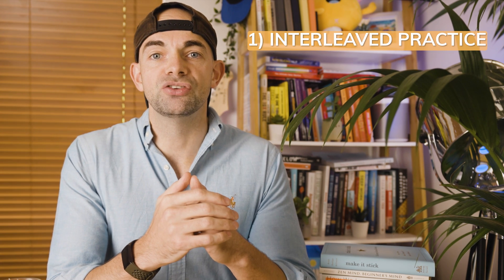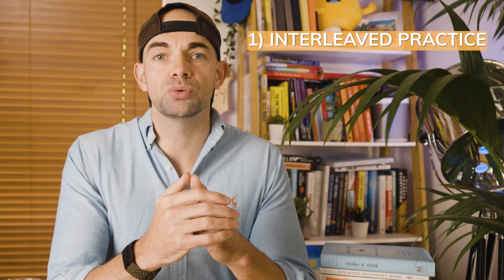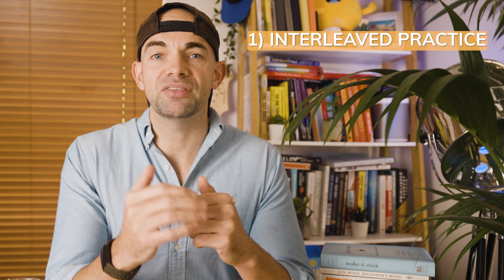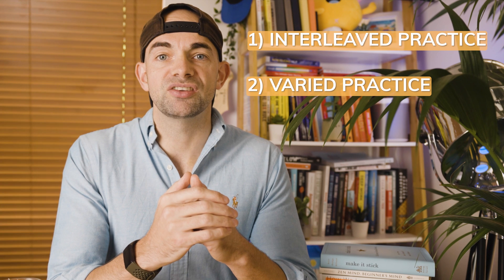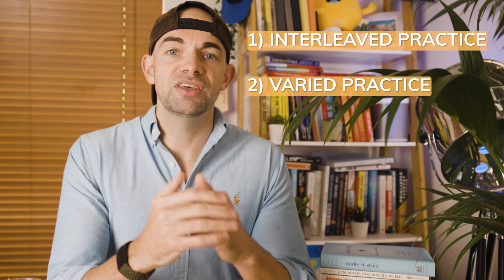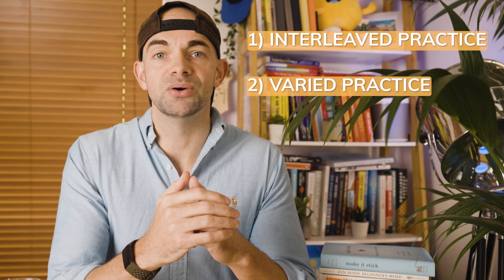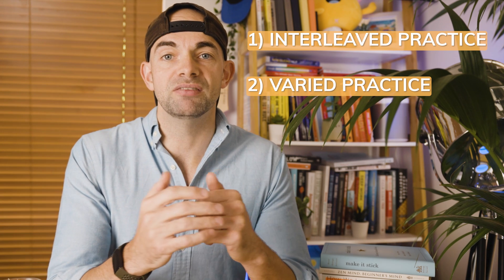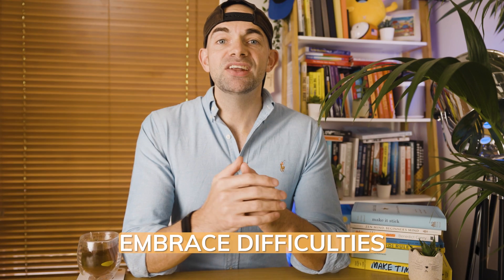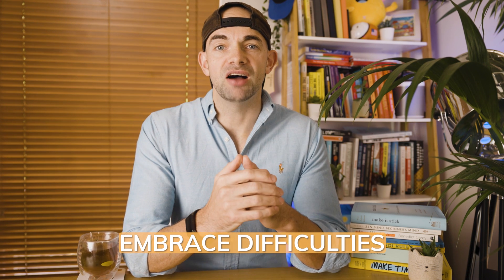The key to interleaving is to switch to the next skill or concept before you finish practising the first one. It might feel frustrating to switch gears before you're ready, but this method improves long-term retention. Secondly, varied practice involves practising a skill in many different contexts, strengthening your understanding of the underlying principles and your ability to apply that skill in a variety of situations — just like improving your driving skills by practising in various weather conditions.